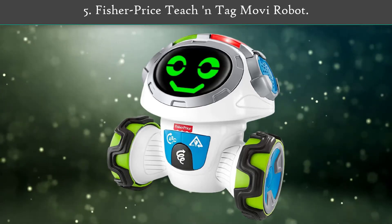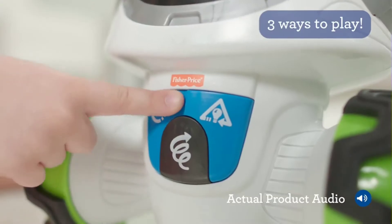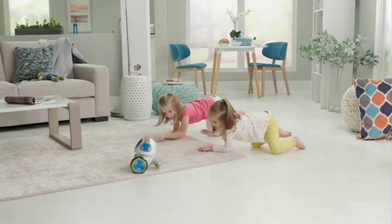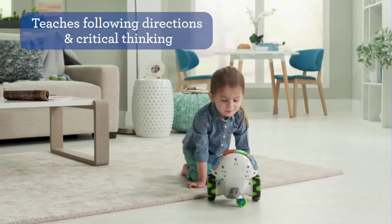Number 5: Fisher-Price Teach and Tag Movie Robots. Great for getting younger kids moving and learning, this robot is suitable for children aged 3 to 6 years. It has 6 games with 3 different play modes, letting them interact with their personal robot friend.